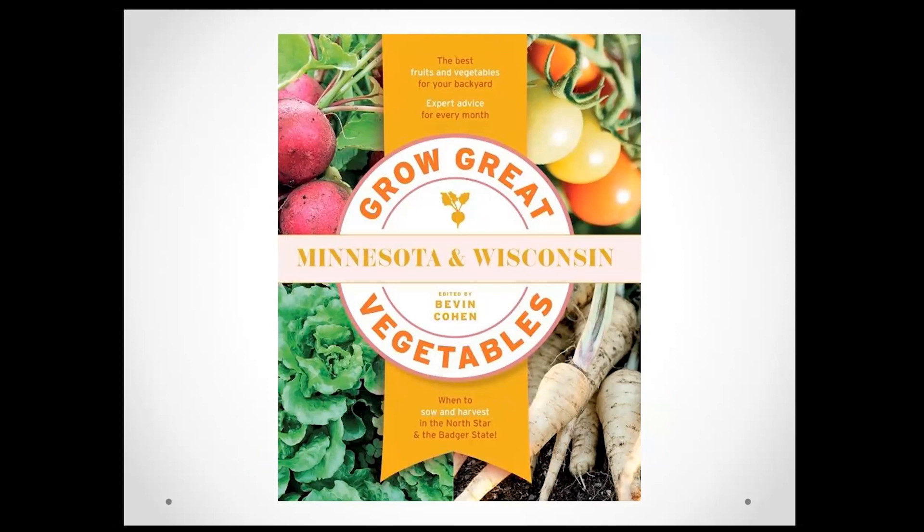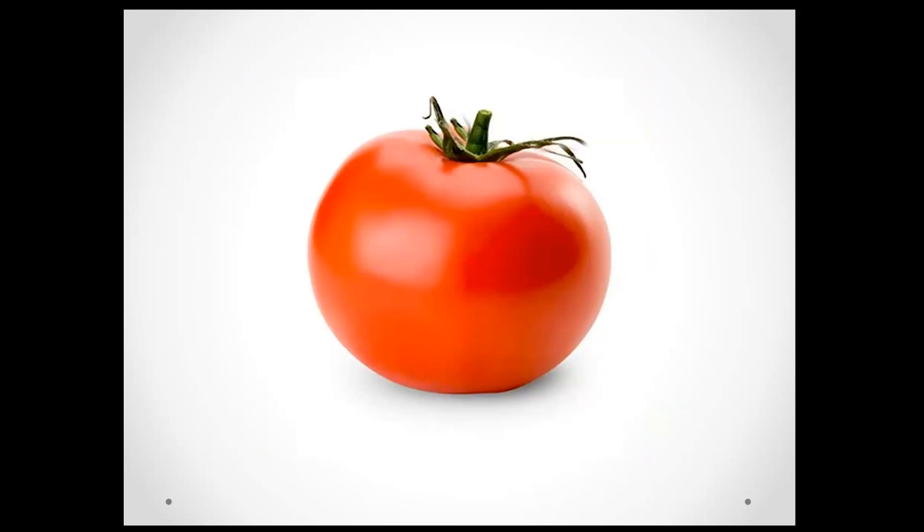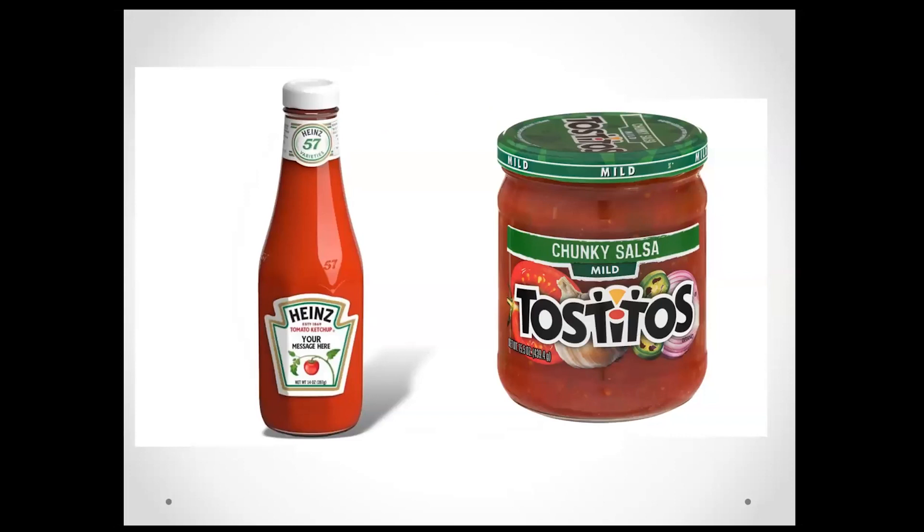Before we get into growing tomatoes, I want to take a little time to talk about where tomatoes come from and how they came to be. This tomato on the slide is your typical grocery store tomato — good for storage, they'll sit on the shelf a long time, but they're essentially like styrofoam. How in the world did we get from the wonderful heirloom tomatoes we enjoy in our gardens to these terrible tomatoes at the grocery store? We're going to talk about that.